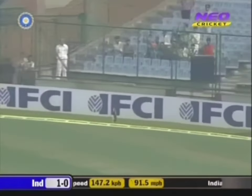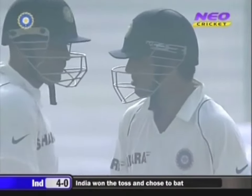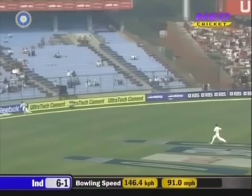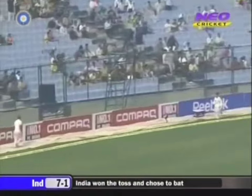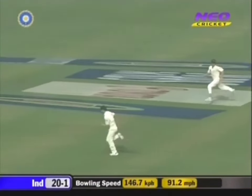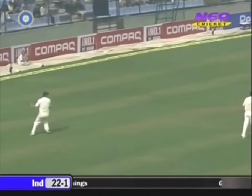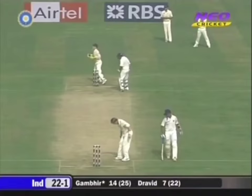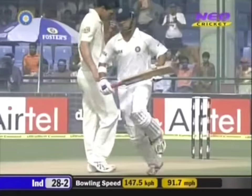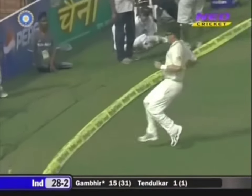Gambhir away with the boundary — fractionally overpitched and that was good enough for the left-hander. Sweetly timed. Four runs the moment it hit the bat. A gentle push from Gambhir, will pick up two more. Timed much better by Gambhir.